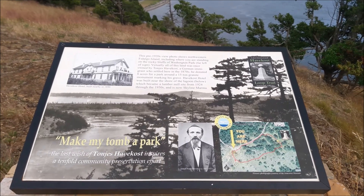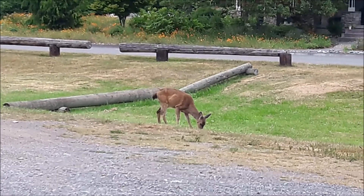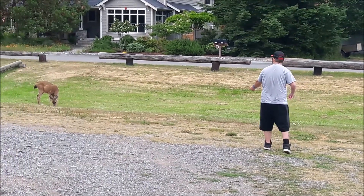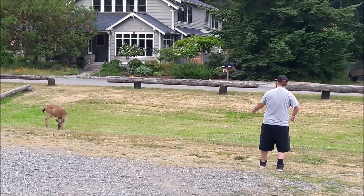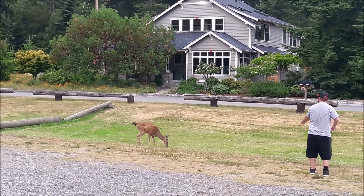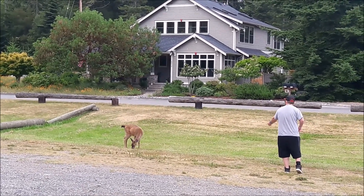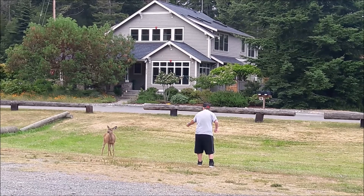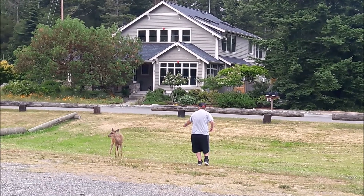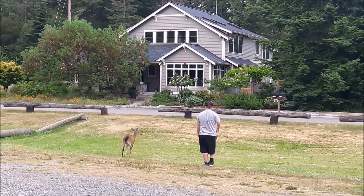Make my tomb a park — the last words of that guy had a cost. Inspires a tenfold community preservation effort. We came all the way to the parking lot to see some wildlife. Shouldn't be doing that. You can't talk to the animals, Dr. Doolittle. Just pooped — it's not a goat.